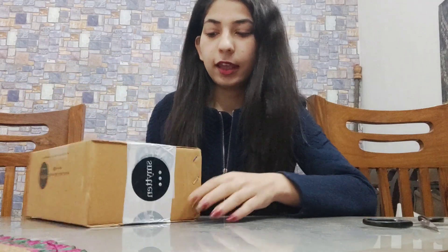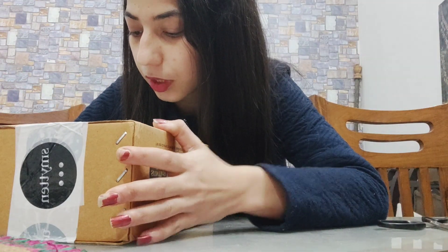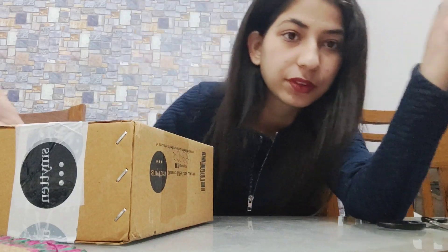Welcome back to my channel, this is Alina Mirza. Today we are going to open another parcel which is again from Smitten. We have three things in this.